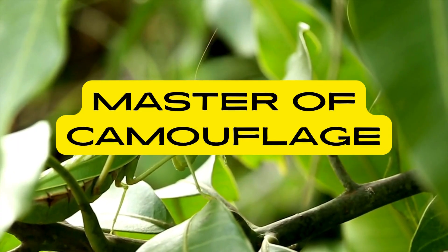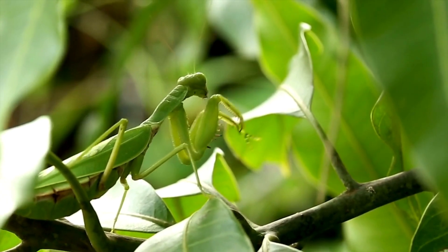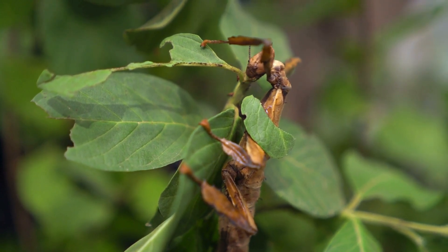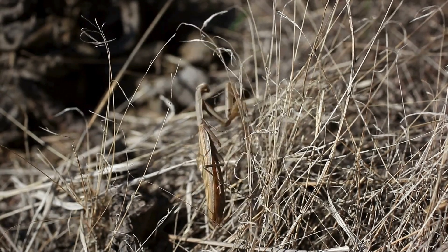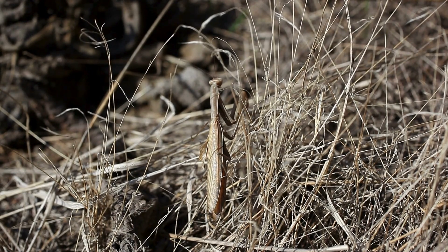Praying mantises are masters of camouflage. They have evolved remarkable camouflage abilities to blend seamlessly into their surroundings. Their bodies often mimic the appearance of leaves, twigs or bark, making them virtually indistinguishable from their environment. This camouflage helps them evade detection by both prey and predators, allowing them to ambush unsuspecting prey with greater success.